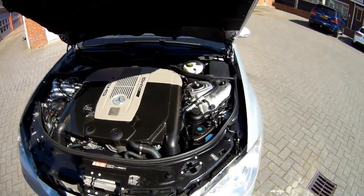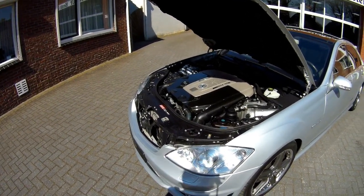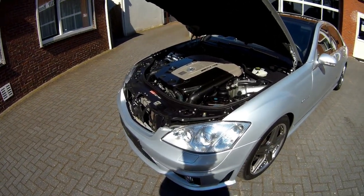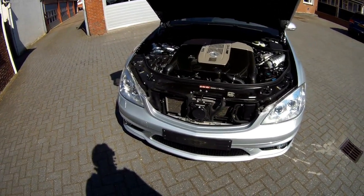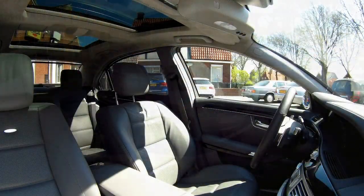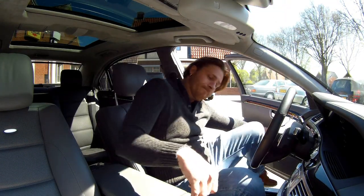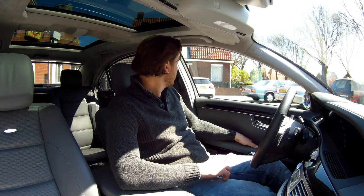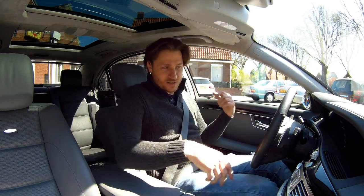I read something on the internet about the V12 ending. I think they're still making them for the Maybach versions, but for the normal 600 I thought it was not available anymore — but I'm not sure about that. So, beautiful. I think we should do a very nice test drive in this beauty. So, very nice — let's have a drive in this S65 AMG.